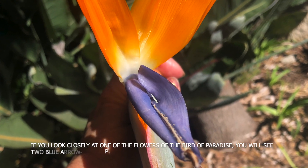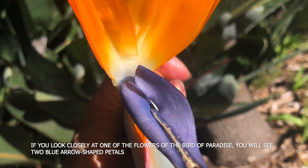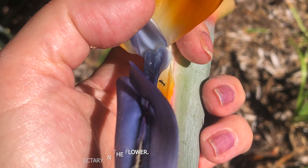If you look closely at one of the flowers of the bird of paradise, you will see two blue arrow-shaped petals that point to a nectary in the flower.